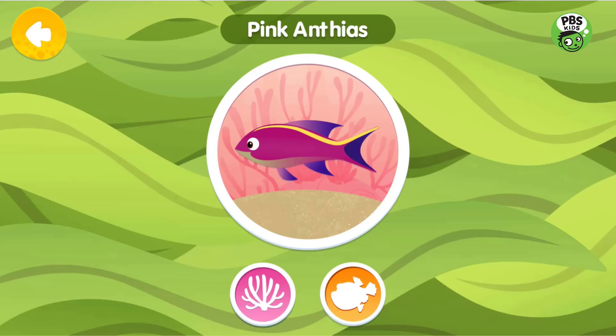Pink Antheus is a colorful fish that likes to live on the deeper part of tropical reefs.